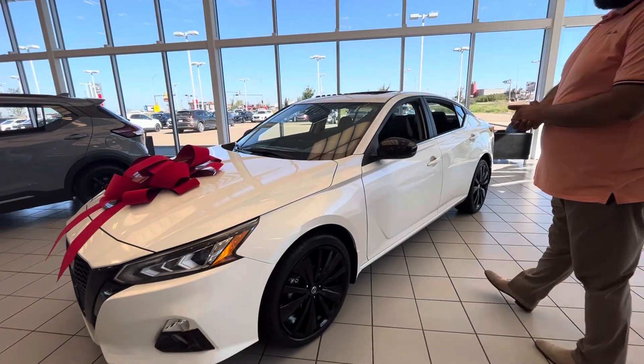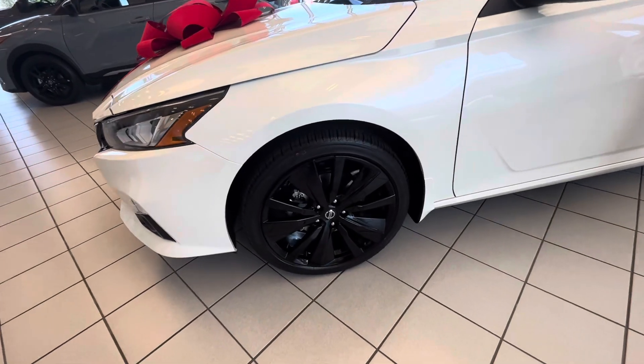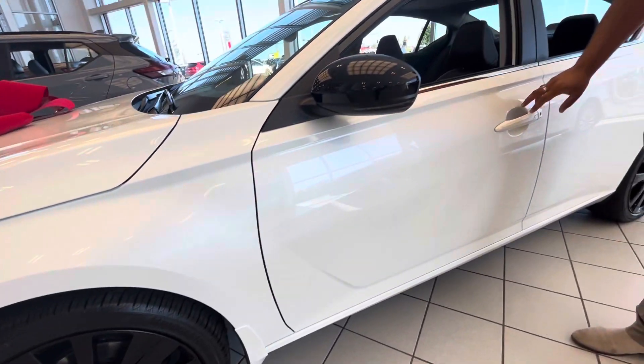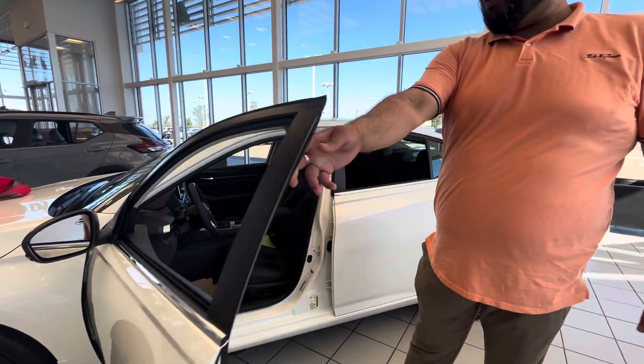Moving on to the side, you do get your upgraded blacked out alloy wheels, blacked out side mirrors as well. This one does have keyless entry as well — as long as you have your keys on you, you push that button and all the doors unlock.